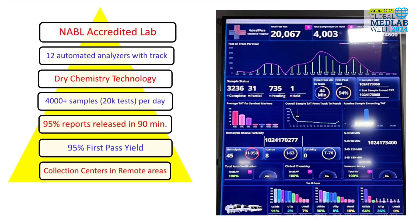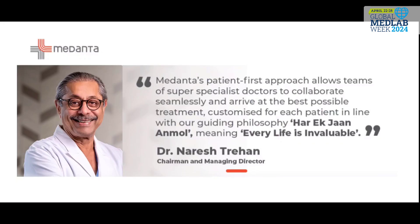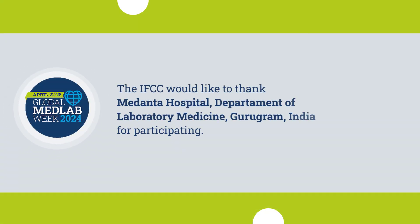All of this and much more happens every day in the working of a diagnostic lab. Last but not the least, using the innovative dry slide technology, we are proud to save 20 lakh liters of drinkable water every month. With a workload of over 4,000 samples per day, we the lab professionals at Medanta shall continue to save lives in line with our guiding philosophy — Harek Jaan Anmol — meaning every life is invaluable. Thank you.